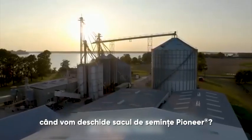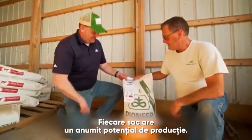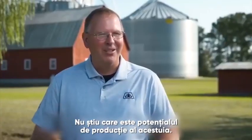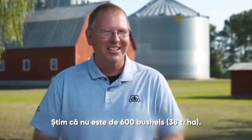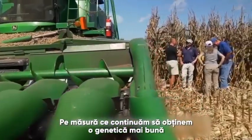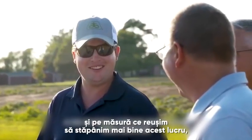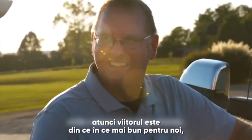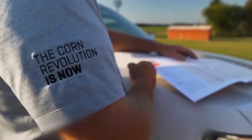When we open up that Pioneer bag, there's a certain yield potential that the bag has. I don't know what that yield potential is. We used to say it was 500 — we know that's not the case. We know it's not 600. As we continue to get stronger genetics and as we become better managers of that, the future is just exciting for us because I know the possibilities are endless now.